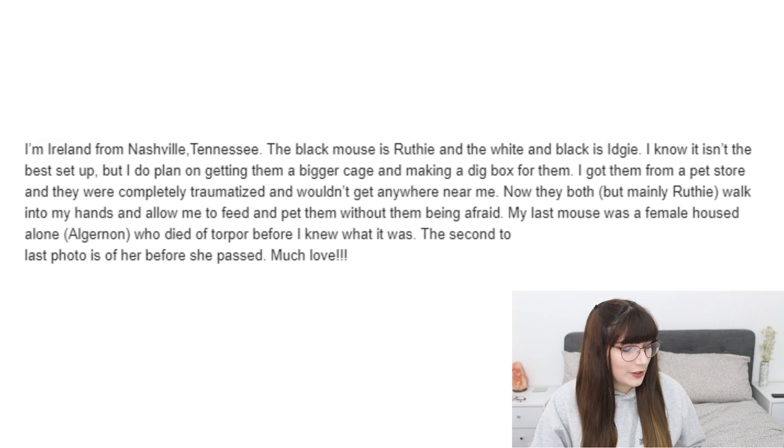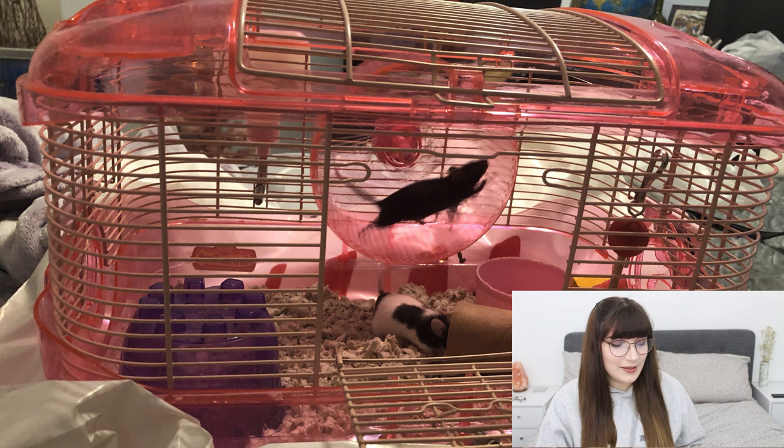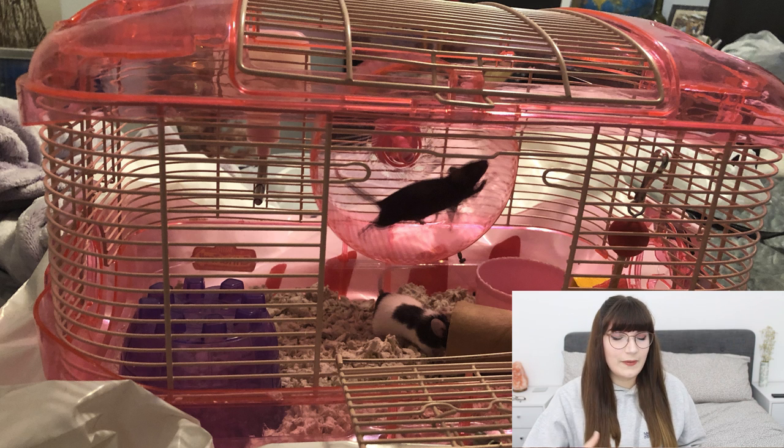The next cage is sent from Ireland by someone from Nashville, Tennessee. She says she knows it isn't the best setup but plans on getting a bigger cage and making a dig box. She got her mice from a pet store and they were completely traumatised, but now both mice — mainly Ruthie — walk into her hands and allow her to feed and pet them without being afraid. Unfortunately the cage is a bit too small, but since she's planning a bigger one — like a 20-gallon, 40-gallon, or bin cage — that's great.